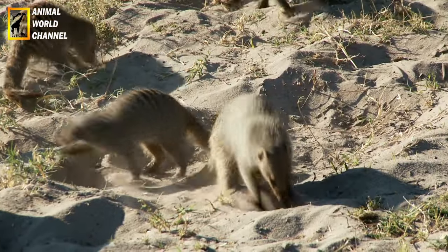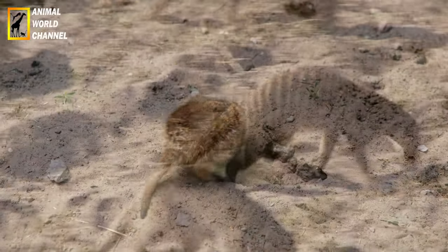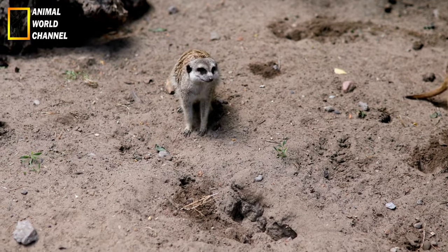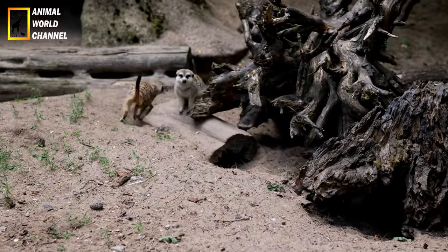The domestic ferret has a reputation for being a thief. It has indeed retained this characteristic from its wild ancestors, who used to hide their prey in their den. It thus pilfers all household objects it finds interesting and hides them in a secret spot.